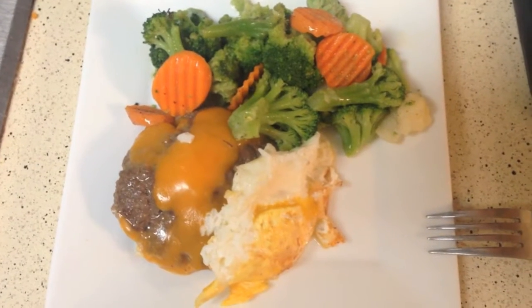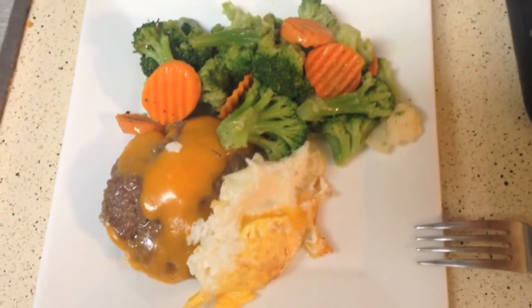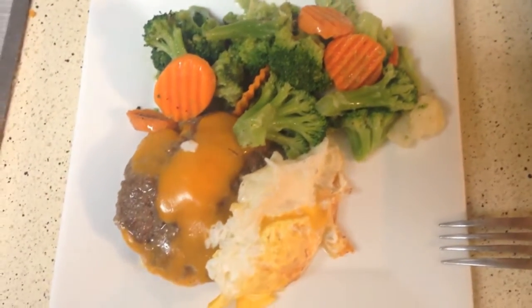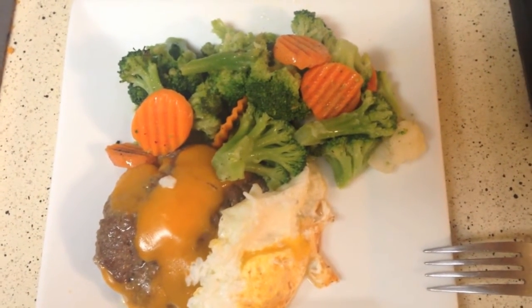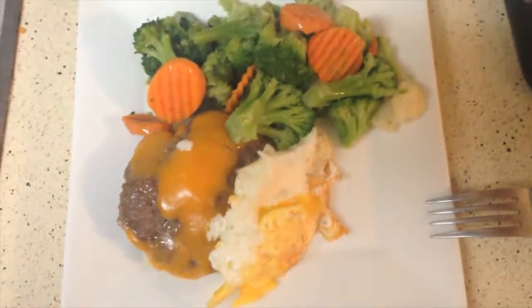Tonight for dinner we're having a cheeseburger with no bun, with a fried egg on top because egg makes everything better, and then some baked veggies with butter on top. This is a really easy meal that everyone in my family loves, and it's such an easy thing to make wheat belly compliant.